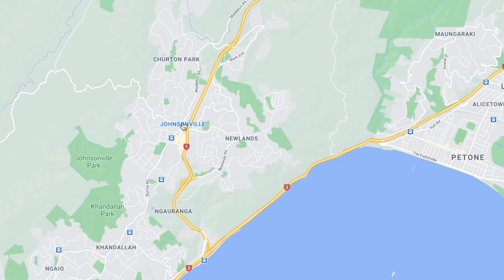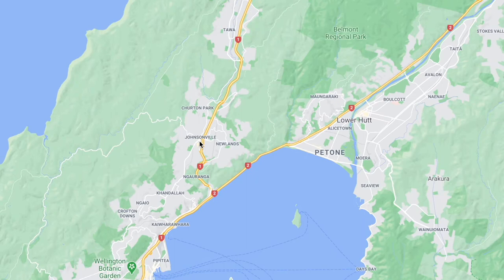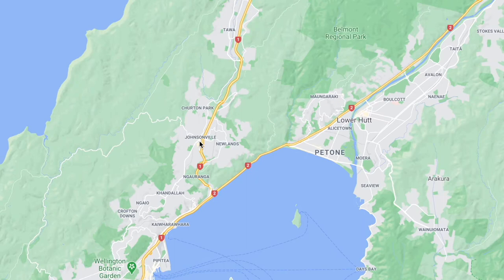And then coming down a bit you've got Johnsonville and Newlands. I knew people that were staying here — I think they wanted to save a bit of money and still be relatively close to town. A three bedroom is $600.